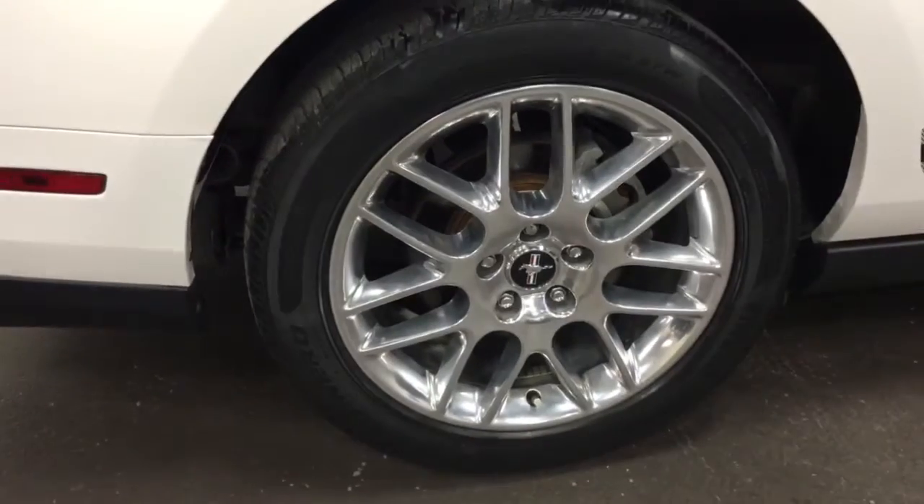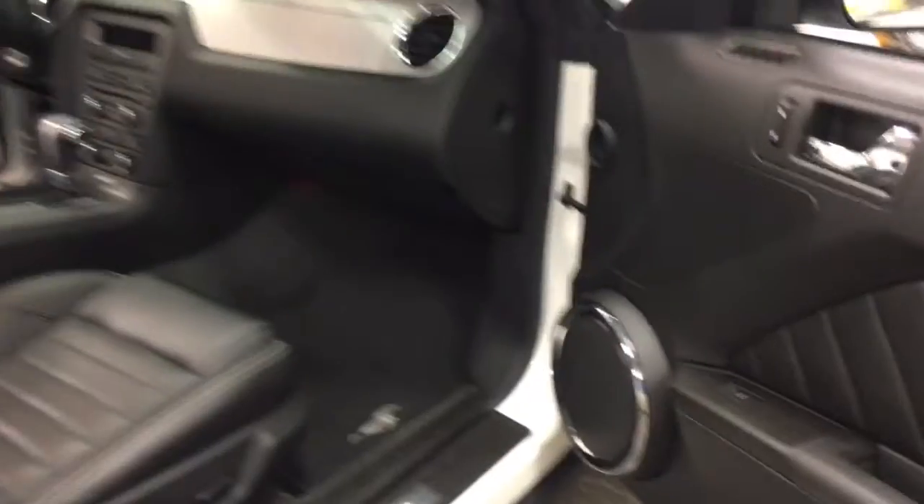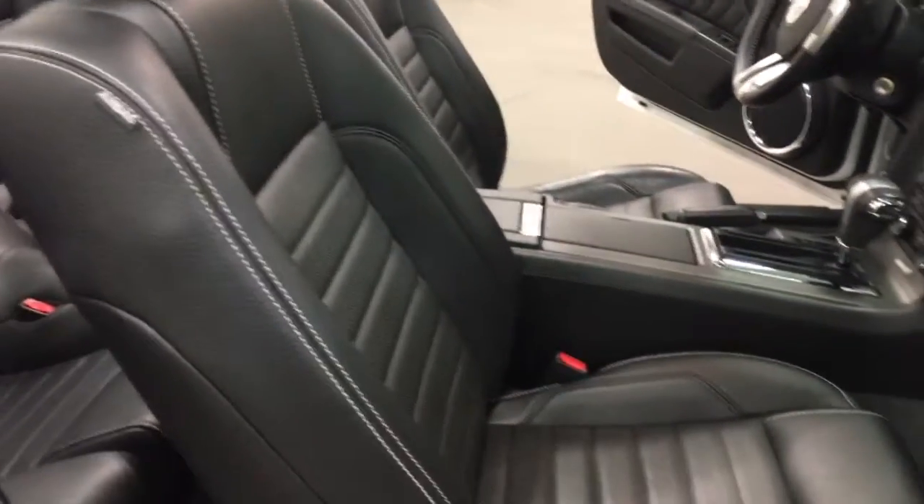Have a look there — those are the nice chrome-polished aluminum rims. Inside we've got the Shaker 500 sound system and nice leather seats with the baseball stitching.